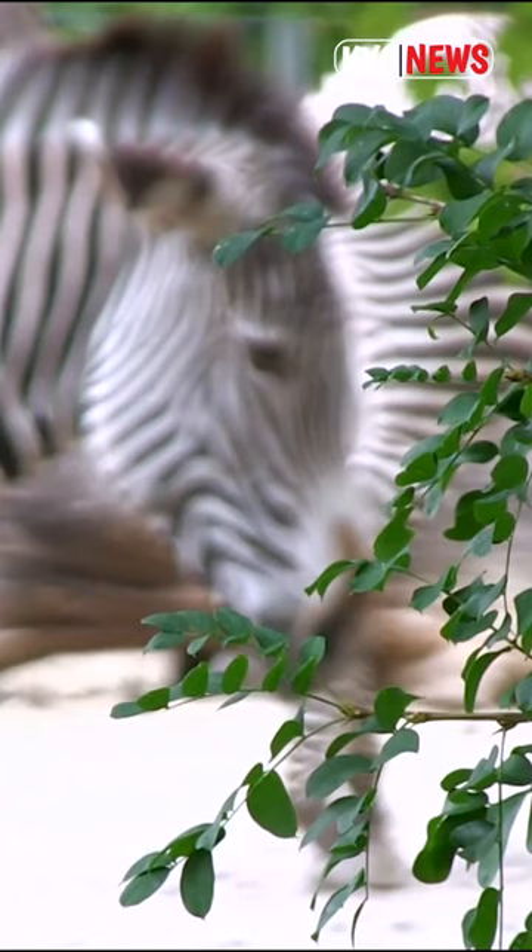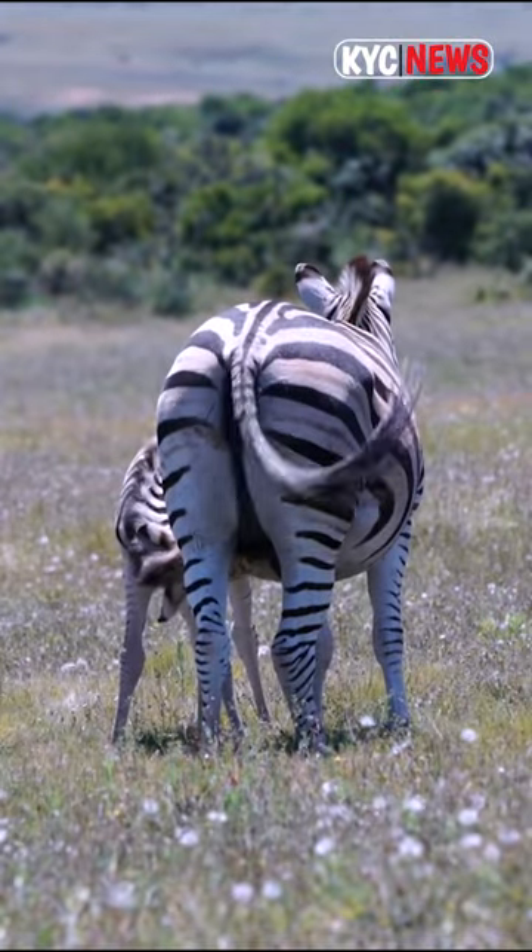Some subspecies of plains zebras have brownish shadow stripes between the black stripes, according to the San Diego Zoo.